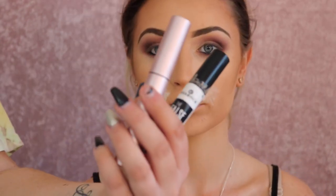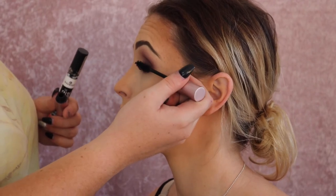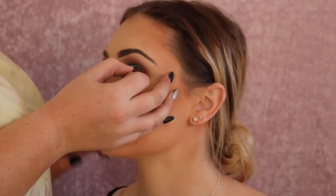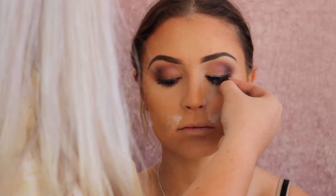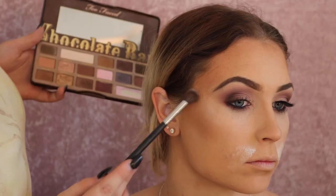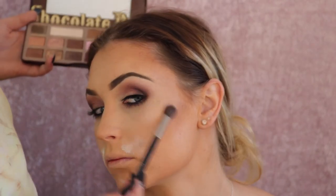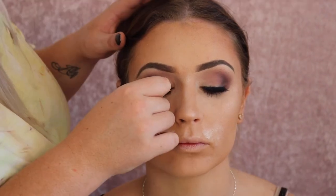I'm then taking her two mascaras — using separate ones for hygienic reasons — and applying them the way she likes. She likes the Essence one first and then the Better Than Sex one over the top, which looked gorgeous. I'm then applying some fake lashes — super hard with fake nails but I got it — and I told her to pinch the lash line and her actual lashes together, which makes them look so much more natural. That's a great trick for anyone finding their lashes don't look natural enough.